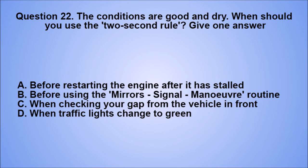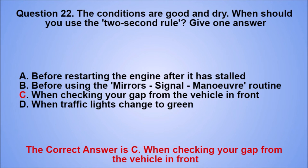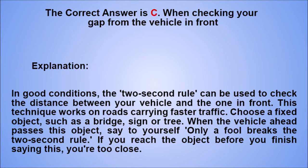Question 22. The conditions are good and dry. When should you use the two-second rule? Give one answer. A. Before restarting the engine after it has stalled. B. Before using the mirrors, signal, maneuver routine. C. When checking your gap from the vehicle in front. D. When traffic lights change to green. The correct answer is C. Explanation: in good conditions, the two-second rule can be used to check the distance between your vehicle and the one in front. Choose a fixed object, such as a bridge, sign, or tree. When the vehicle ahead passes this object, say to yourself 'only a fool breaks the two-second rule'. If you reach the object before you finish saying this, you're too close.